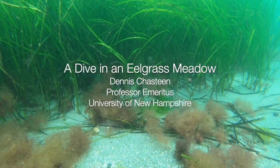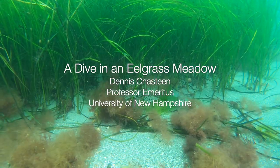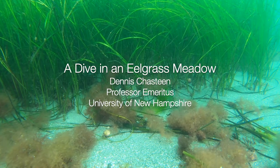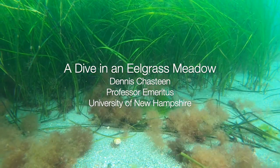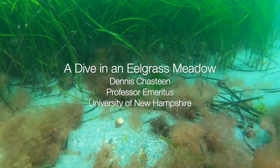Eelgrass meadows are important places because they are nurseries for small fish and other marine creatures, as well as protecting our coastline from storms. They also help to purify the water of excess nutrients and remove carbon dioxide from our atmosphere. Come explore this special place and observe the many interesting animals and plants that live there.